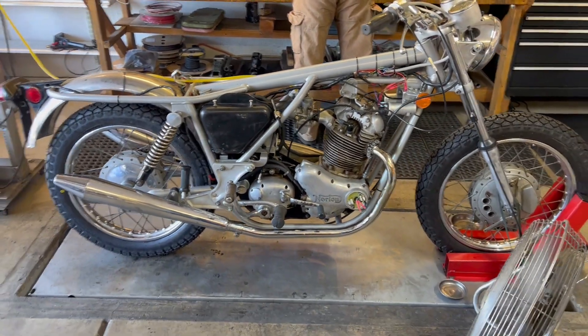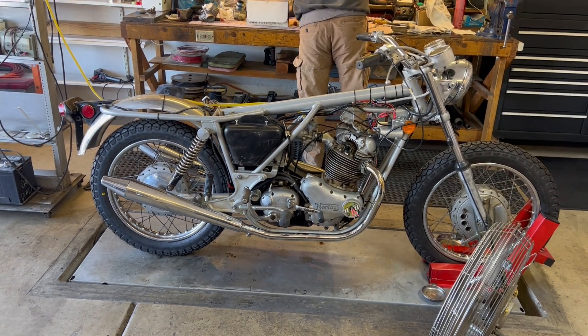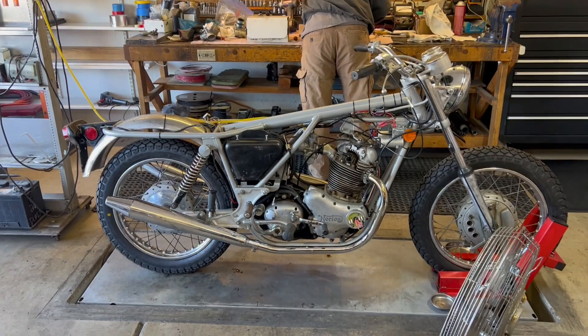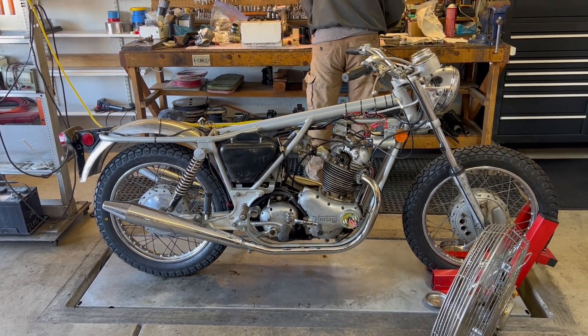I would say that the bike is ready to be dressed out, and any further maintenance would be as required. It sounds pretty good — that's a pretty healthy little idle right there. Once again, I'm guessing about a 900 RPM idle.